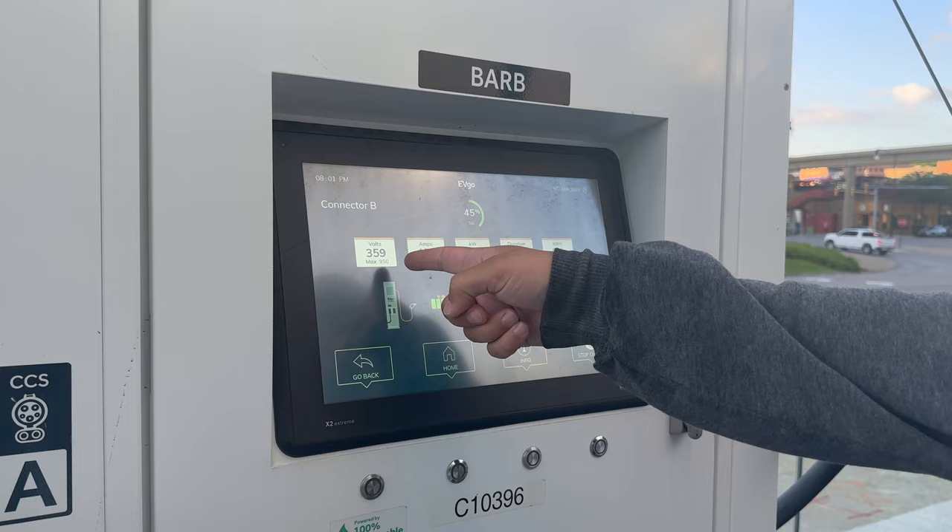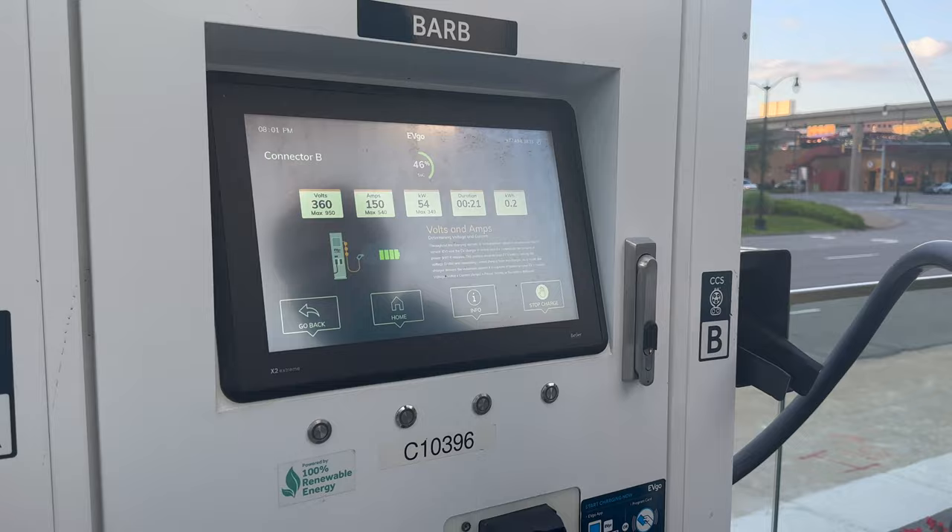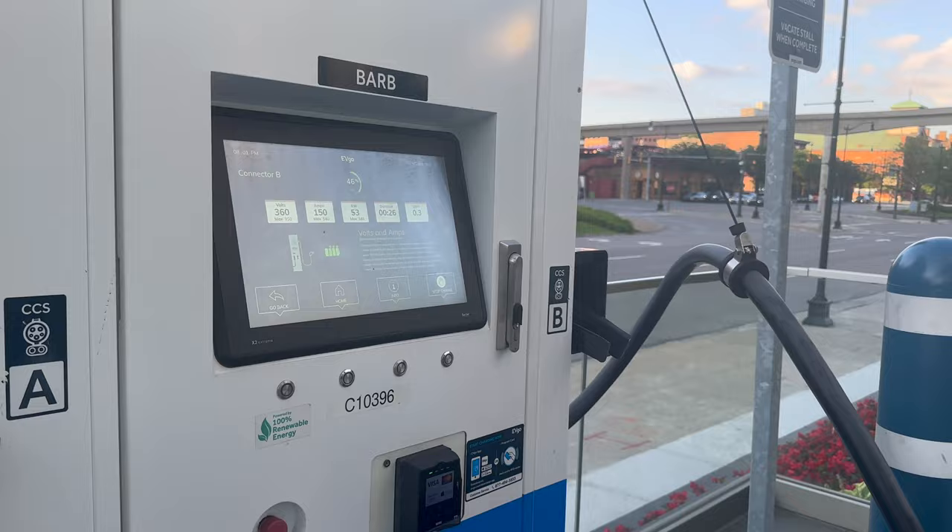Almost at 400 volts — the Bolt is at 360 volts, so it's pretty high voltage at least. It's getting the full 150 amps, 53 kilowatts. The full 54 kilowatts — it's not always you get to see that. It's a very special day. That's the only downside of the Bolt — the max DC charge rate.